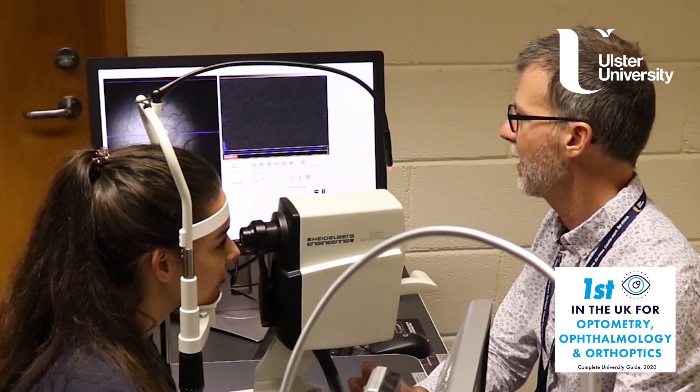We introduced new clinical equipment and are teaching students to understand how to use it, but also how to interpret the information that those bits of kit and equipment deliver.